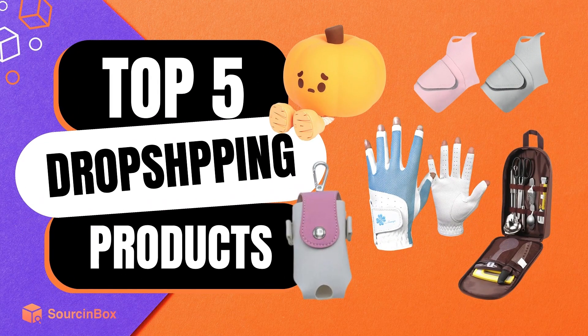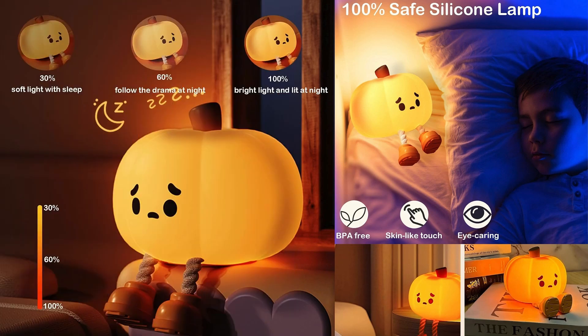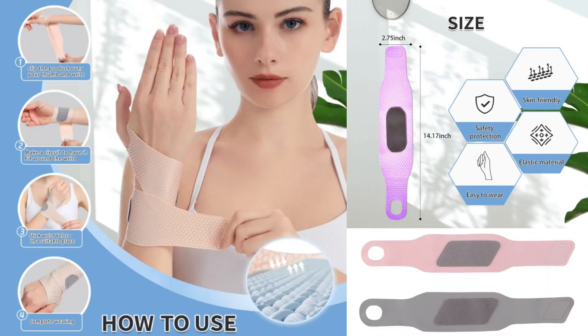Hello and welcome to this video. We'll introduce the top 5 potential products that could boost sales for your dropshipping business. This is your professional dropshipping agent, Source Inbox. Let's go ahead.